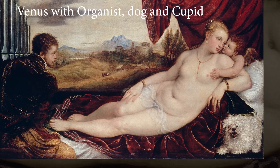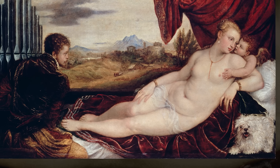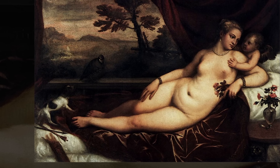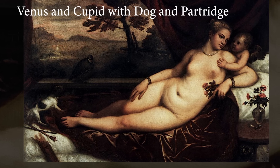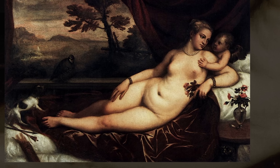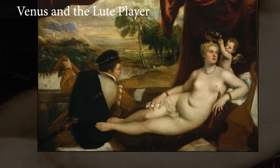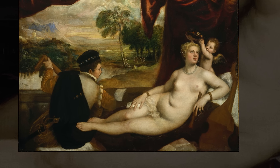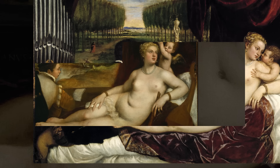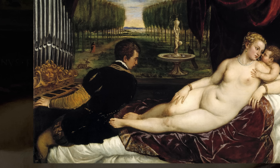Venus with organist, Dog and Cupid is at the Gemäldegalerie in Berlin. Venus and Cupid with Dog and Partridge, mostly painted in Titian's workshop circa 1555, is at the Uffizi. Venus and the Lute Player is at the Metropolitan Museum of Art in New York. Venus with Organist and Cupid, circa 1550, is on exhibit at the Gemäldegalerie in Berlin.